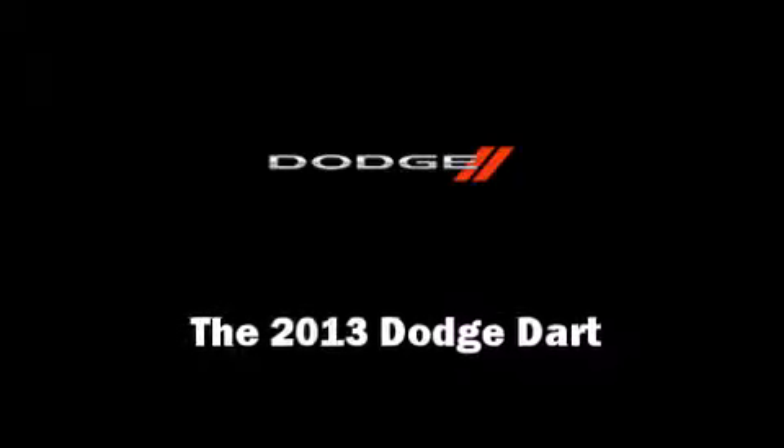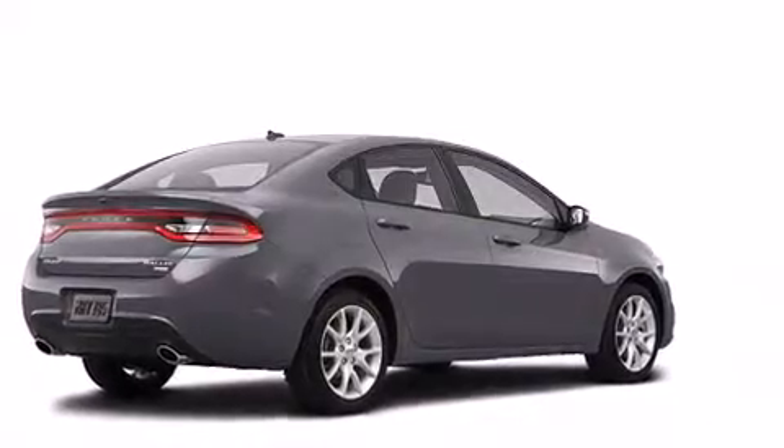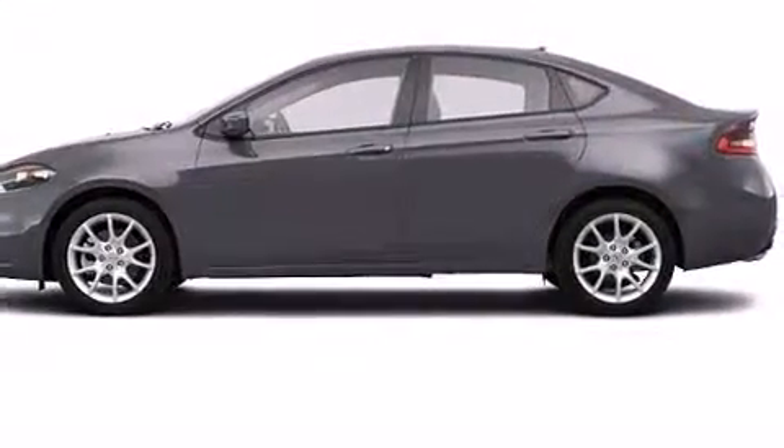Climb inside the 2013 Dodge Dart. This four-door, five-passenger sedan is ready to drive off the showroom floor.